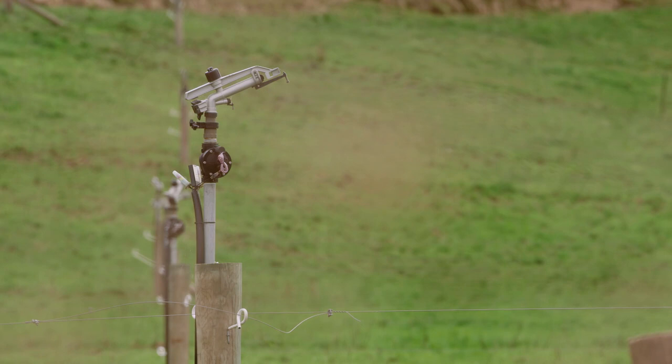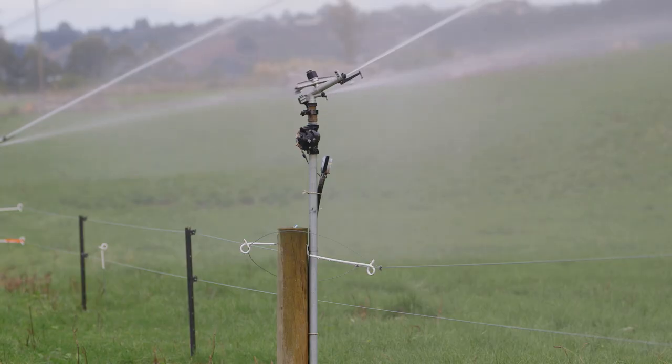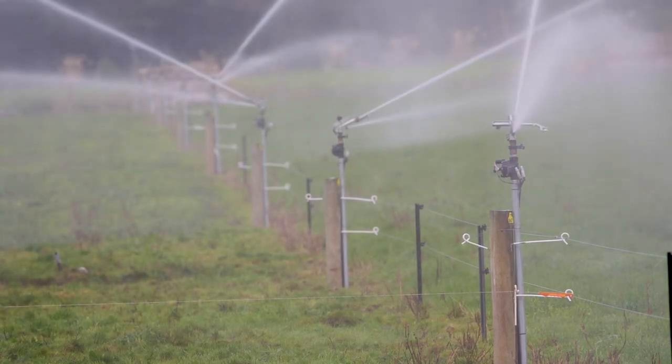When the fixed grid was installed, a soil moisture probe was also put in to monitor soil moisture levels. The system can apply 7 mils per rotation, and up to 21 mils in a week. Generally in the middle of summer, around 14 mils every seven days is applied when it's dry. He finds he's using a lot less water and growing more grass than under the K-line system.